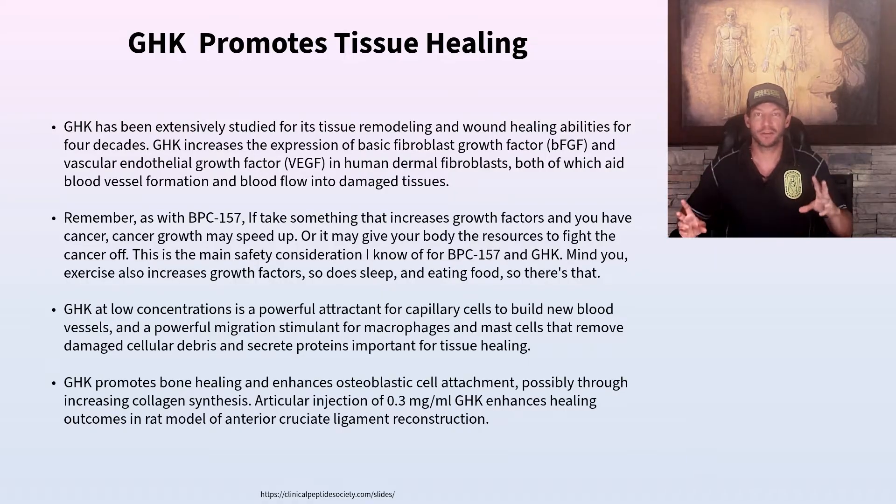Cancer is one of the most poorly understood areas in medicine and one of the biggest moneymakers in the country. Those running the system are resistant to change even when it could help heal people, because more healing means less revenue. Public health systems and government guidelines are based on economics, not health — the RDA, for instance, is based on the minimum needed to avoid sickness, not to optimize health.